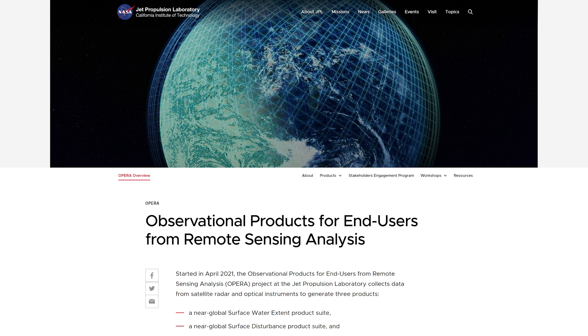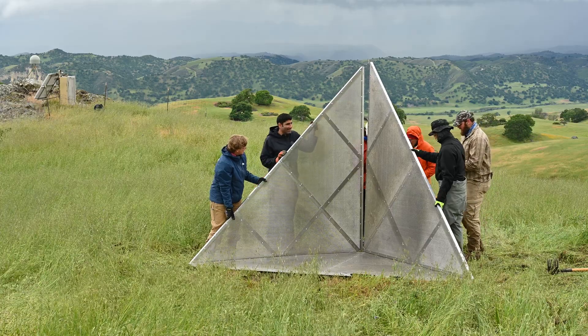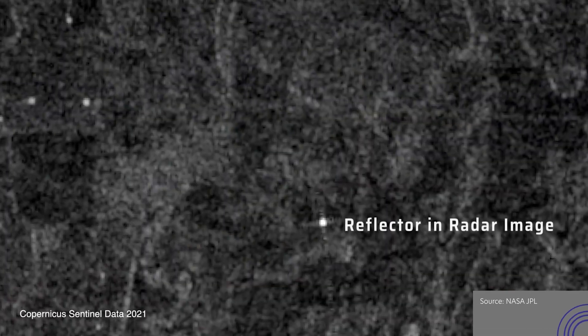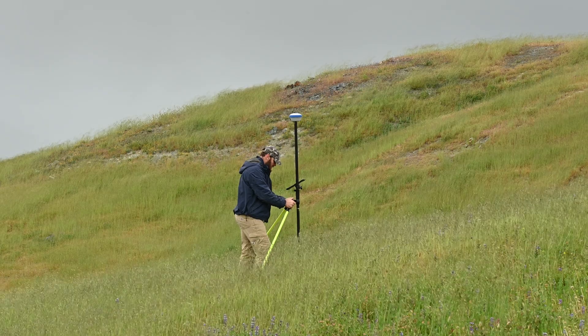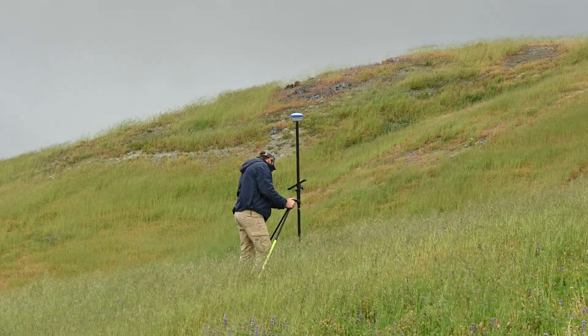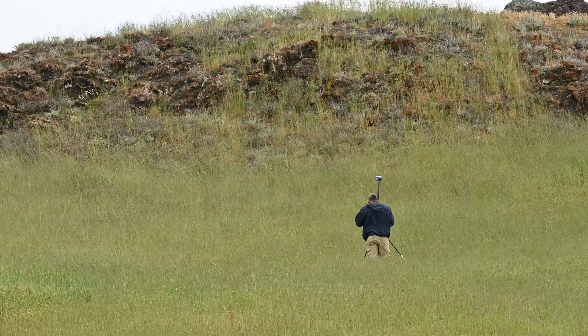We're supporting the JPL Opera project, installing 2.4 meter corner reflectors. They're called trihedral aluminum reflectors, and essentially their goal is to calibrate their space-based radar measurements to a reflective point on the ground that shows up in the radar image with a precise location assigned to it, utilizing the NODA network as a backbone.